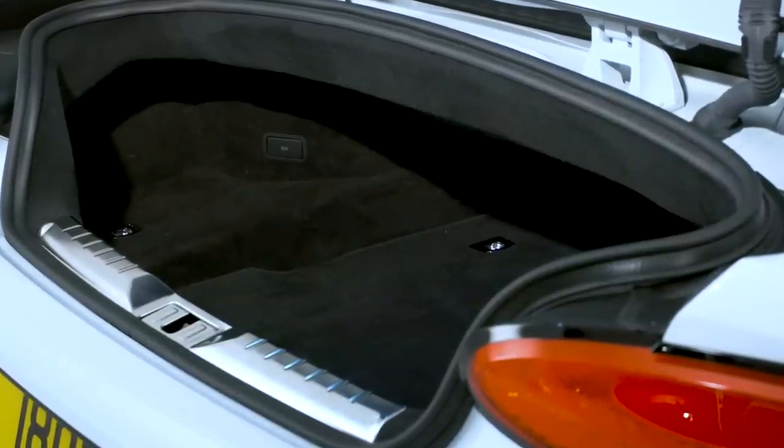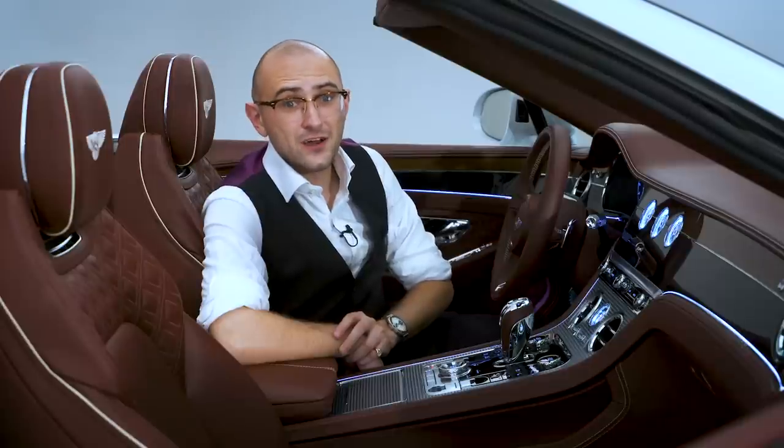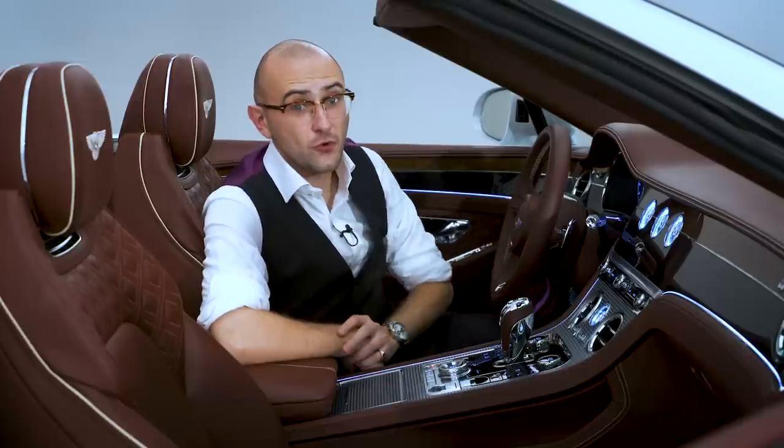Now, if the options available aren't quite for you, you can always get in touch with Bentley's Mulliner team. They will create a car just so for your specification.